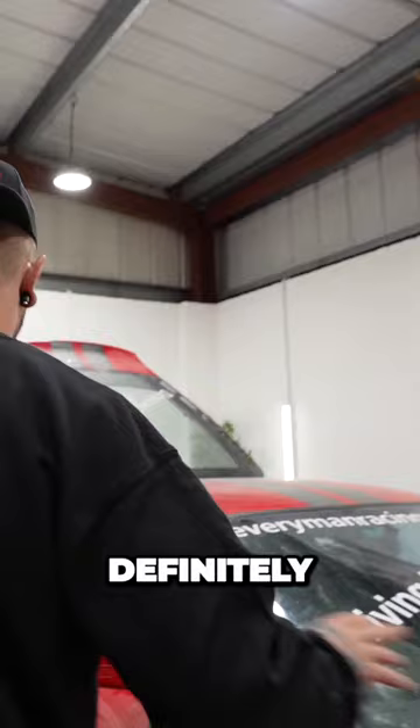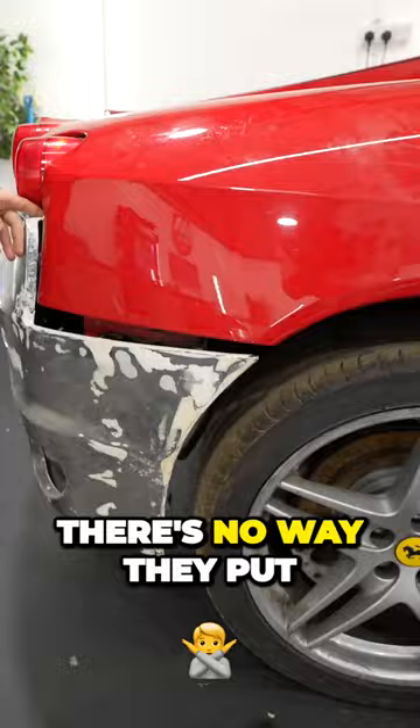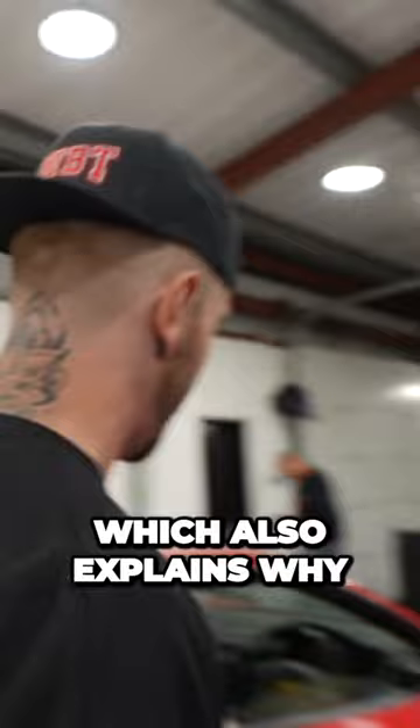The rear bumper isn't even the right color — there's no way they put it on display like that. I reckon they've almost used this as a parts car, which also explains why there's no window regulator in here.